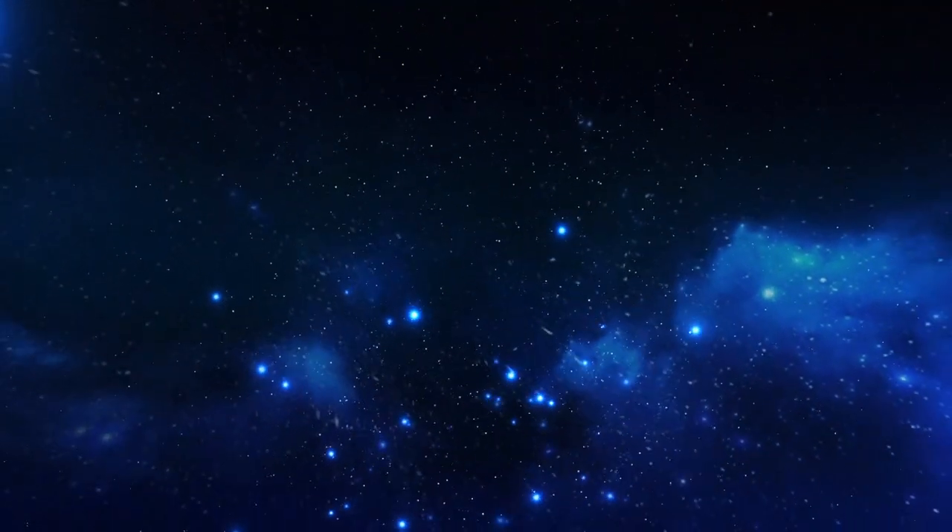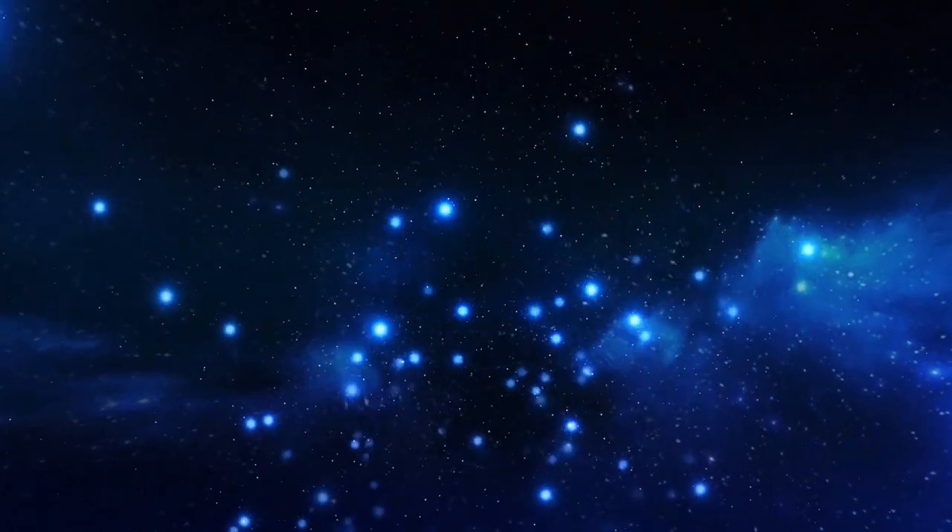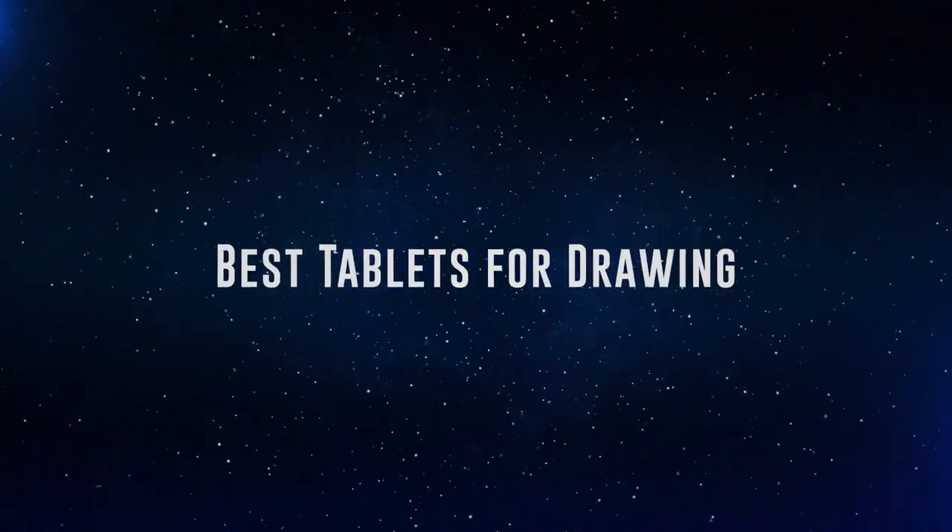Okay, so without further ado, this is our pick of the best tablets for drawing on the market right now.